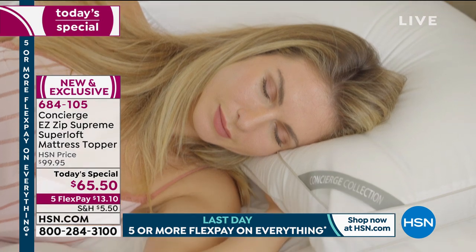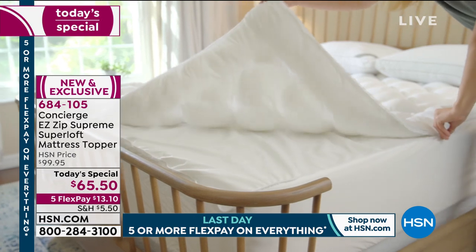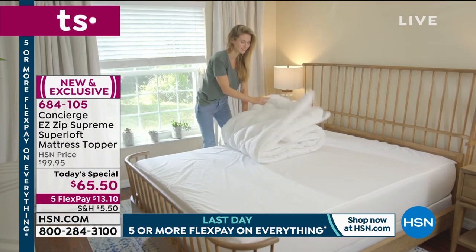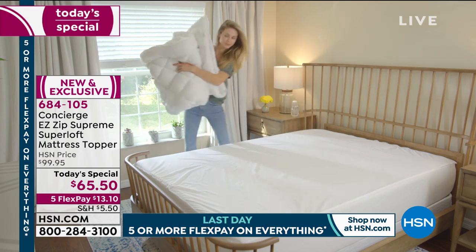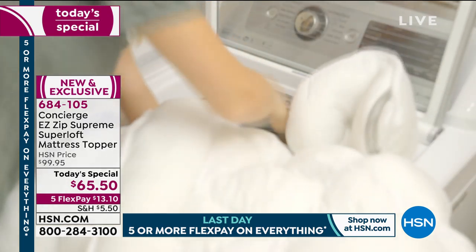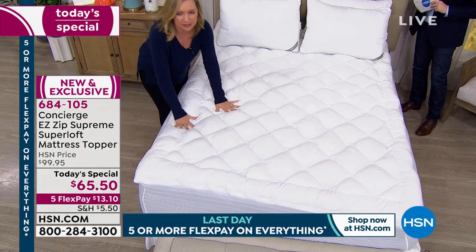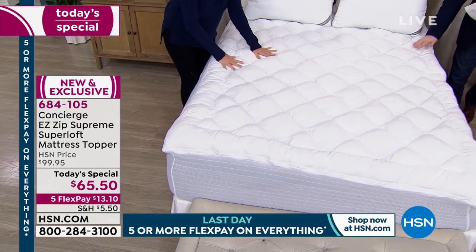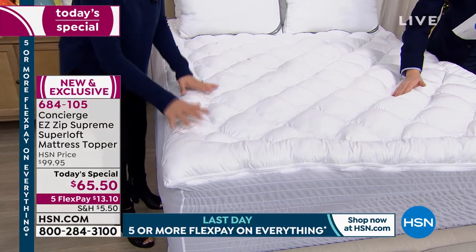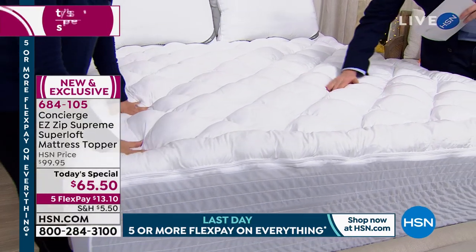Let's talk about that top layer, because we use this term 'hand stuffed' — there is a lot of significance in that. It's a quality standard. When you look at a Superloft, you can see something different about it. But the test is when you get into it — it's like all these little pillows underneath your body that don't shift and don't bunch. It's a hypoallergenic feel. It's quality. This is our number one seller for a reason. It's going to make your bed look better, feel better.